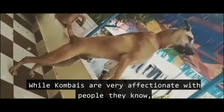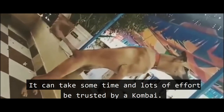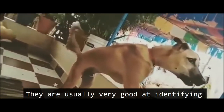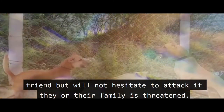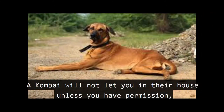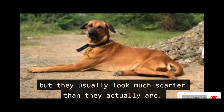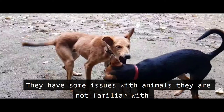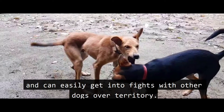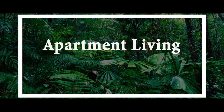While Kombais are very affectionate with people they know, they are extremely wary of strangers. It can take some time and lots of effort to earn a Kombai's trust. They are usually very good at identifying a friend but will not hesitate to attack if they or their family is threatened. A Kombai will not let you into their house without permission, though they usually look much scarier than they actually are. They can easily get into fights with unfamiliar dogs over territory.